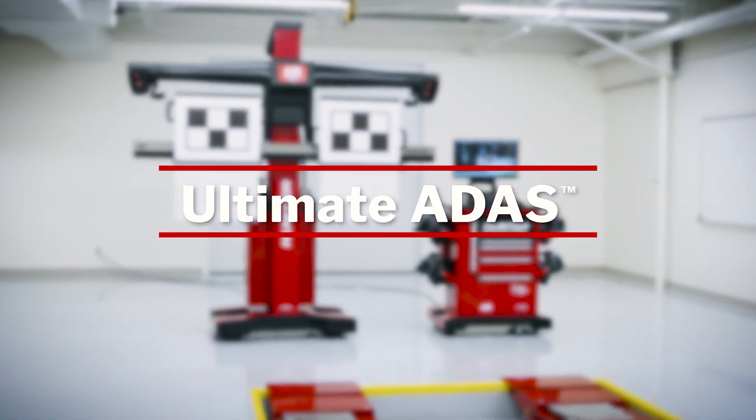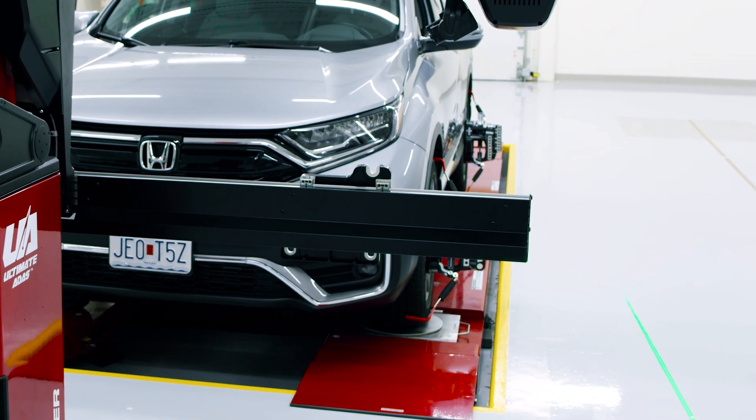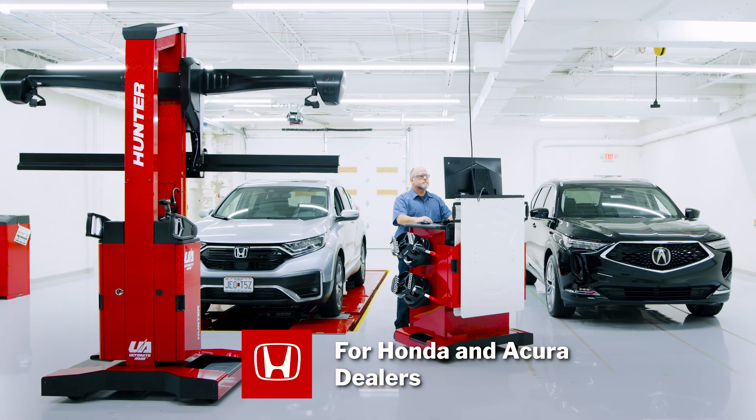Introducing Hunter's Ultimate ADAS system. Ultimate ADAS is Honda and Acura approved and available to all its North American dealer and collision network.